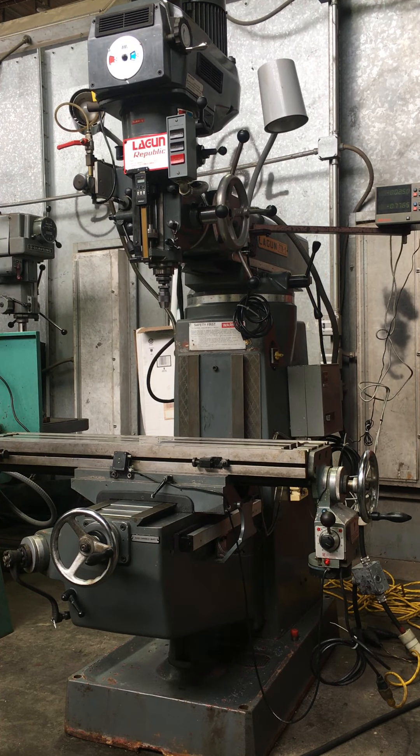This is our Lagun FTV-1 vertical milling machine. It's got a Mitutoyo DRO, a longitudinal power feed, a power drawbar, and a 30-taper spindle with approximately 30 pieces of tooling which you can see in the pictures. It also has a DRO on the quill.